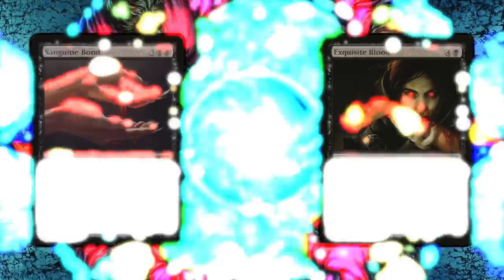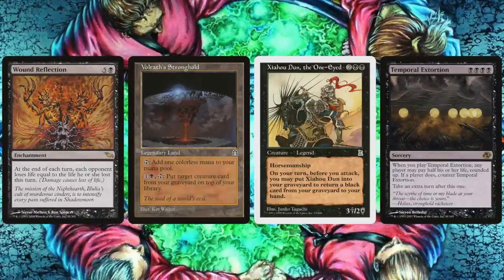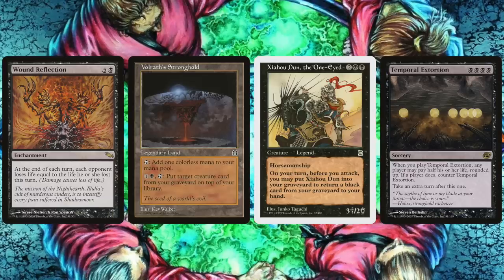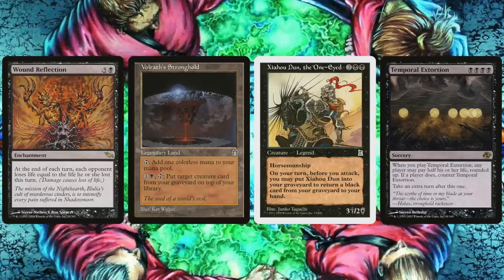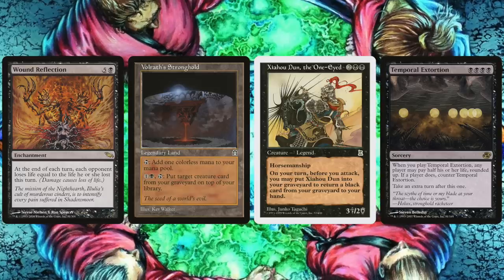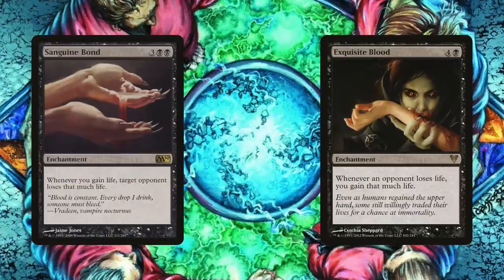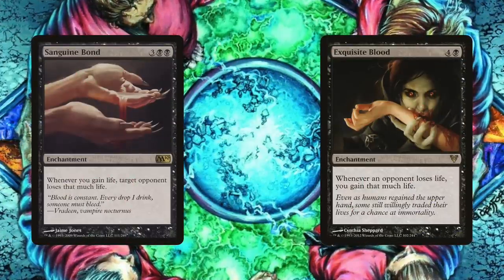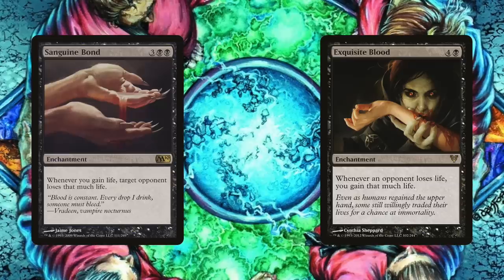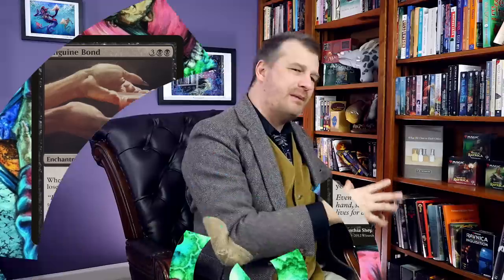Sure, you can do something like play Wound Reflection and Chainer plus Volrath's Stronghold and throw in a Temporal Extortion, but that's a stretch of a combo. A lot of black combos are either several pieces that need to be slowly assembled, or they involve artifacts to a degree where the cards aren't really the best in black. But Exquisite Blood plus Sanguine Bond are the quintessential black combo, and what's more, both cards are excellent in isolation — so even if you never get both pieces together, having only one is still great advantage.